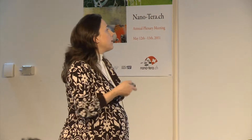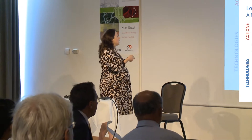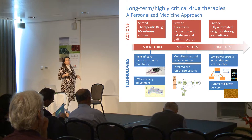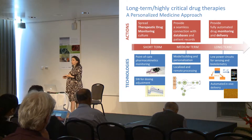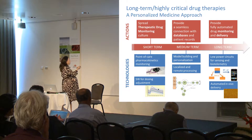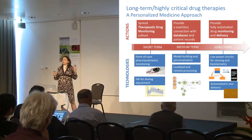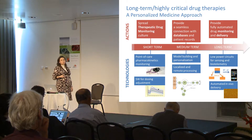In this kind of field, there are a number of actions that have to be taken, and what we are trying to do is develop a number of technologies — a platform of tools — that can be used to this concern. The first action is to spread this therapeutic drug monitoring culture. At present, there are a number of drugs that must be characterized in terms of pharmacokinetics, as demanded by healthcare organizations. To spread this culture, it is important that the medical doctors who give treatments have a means to understand how to adjust their dosing, which is why we need technologies based on software for those adjustments.